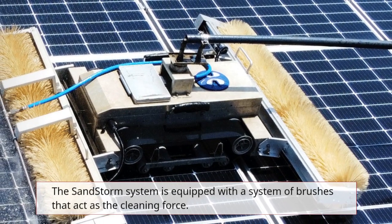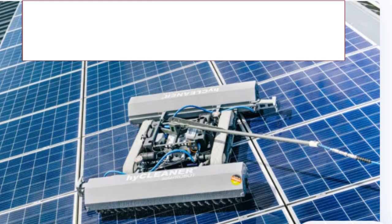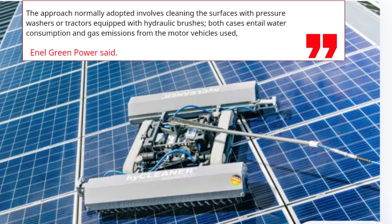The Sandstorm system is equipped with a system of brushes that act as the cleaning force. The approach normally adopted involves cleaning the surfaces with pressure washers or tractors equipped with hydraulic brushes — both cases entail water consumption and gas emissions from the motor vehicles used, Enel Green Power said.